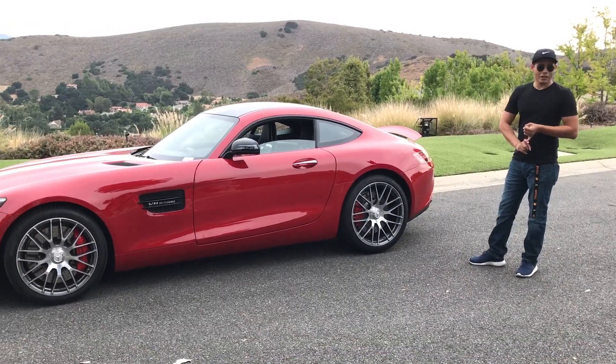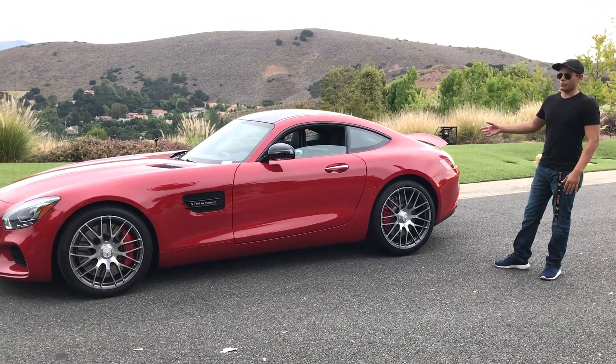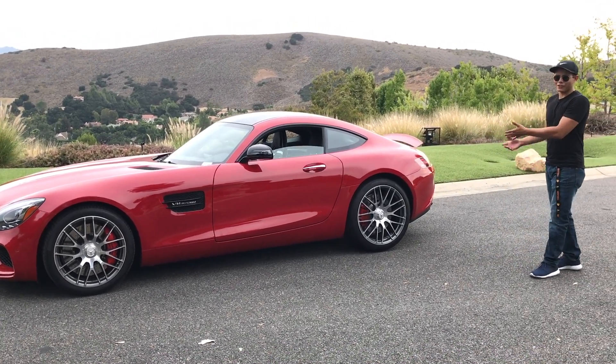Why? Because people pick the 911 and the Jaguar F-Type over this, but they're actually missing out on a lot.